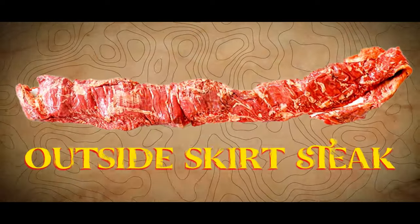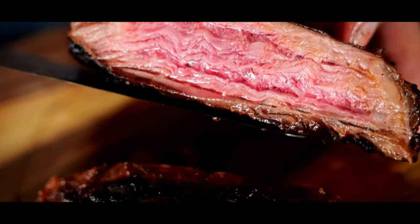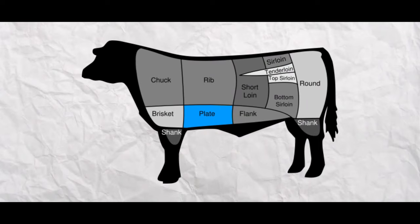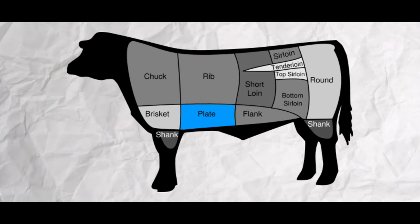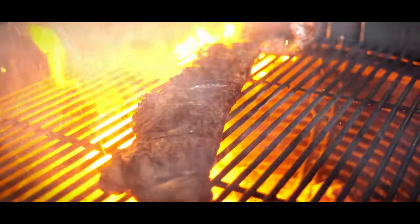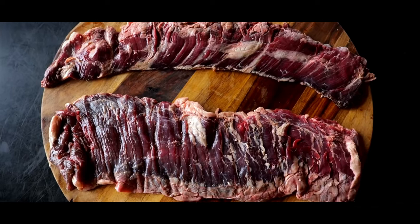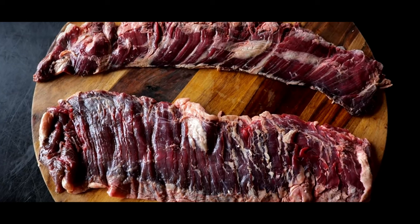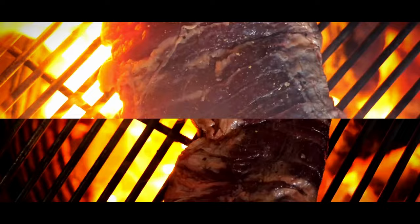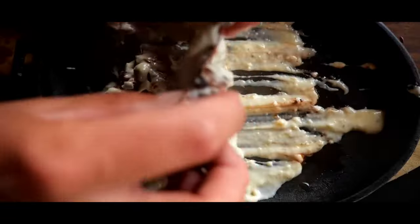Outside Skirt Steak. The outside skirt steak, a standout in Miami's Cuban cuisine, has a story woven into the fabric of the city's vibrant food scene. Originating from the diaphragm muscle of cows, this steak is larger and thicker compared to the inside skirt steak. In Miami, especially in South Florida, the influence of Cuban cuisine is unmistakable, and the outside skirt steak plays a starring role in the beloved dish, bistec de palomía. This preparation involves marinating the steak and then flattening it before grilling it to perfection, and it's a staple in many Cuban restaurants and local eateries.